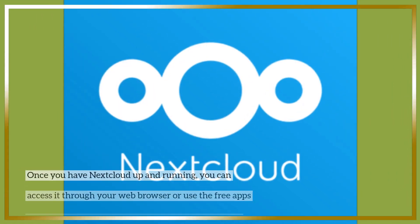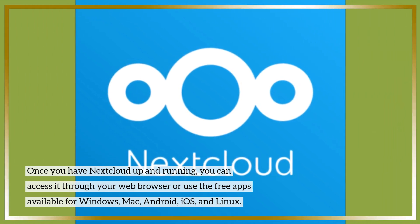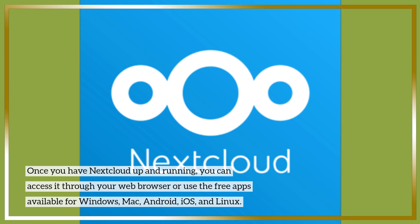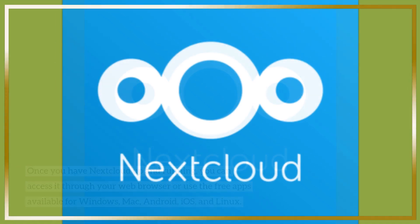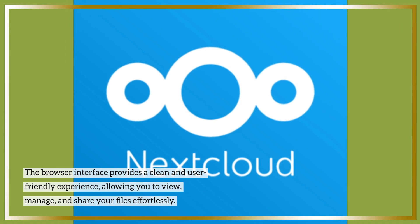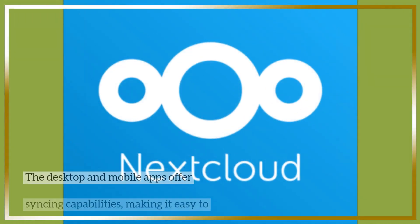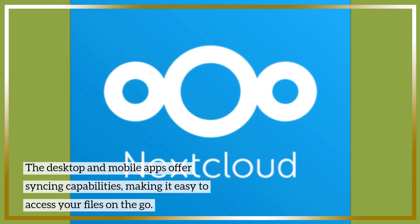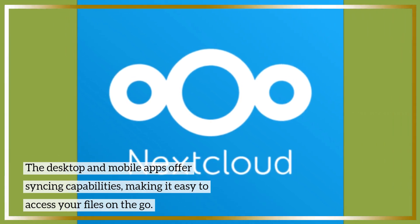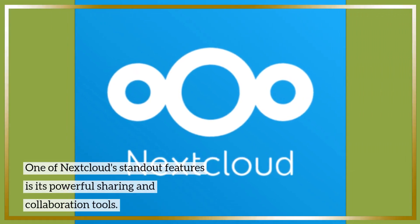Once you have Nextcloud up and running, you can access it through your web browser or use the free apps available for Windows, Mac, Android, iOS, and Linux. The browser interface provides a clean and user-friendly experience, allowing you to view, manage, and share your files effortlessly. The desktop and mobile apps offer syncing capabilities, making it easy to access your files on the go.